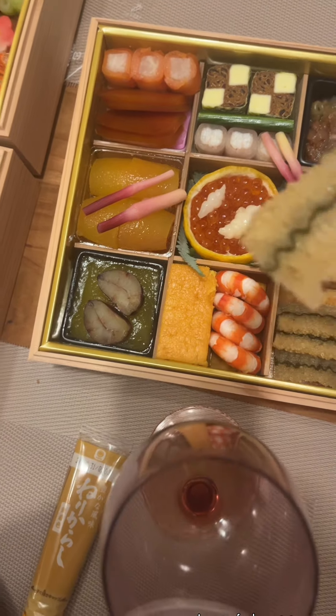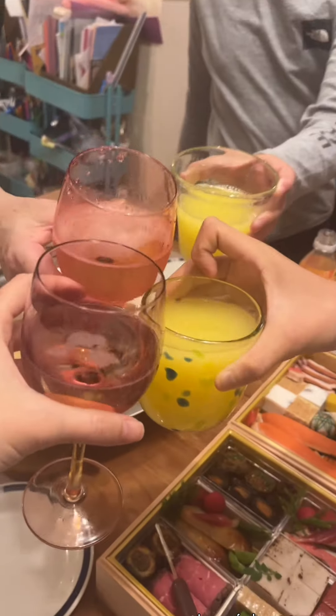The first one is salted fish eggs and it's really crunchy, so here's some Osechi ASMR for you. I know a lot of people hate fish eggs, but if you think about it, it's like another form of caviar.